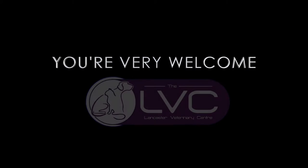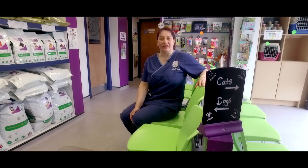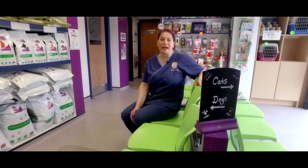Hello and welcome to Lancaster Veterinary Centre. I'm Sam, one of the nurses, and today I'm going to take you on a tour of our practice. As you can see, this is our waiting area — we have separate cat and dog sides.